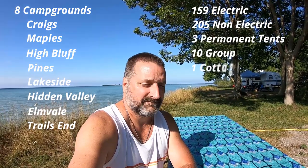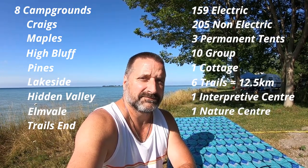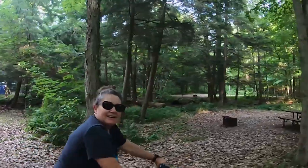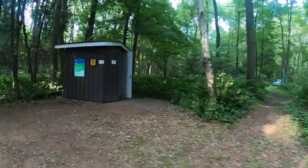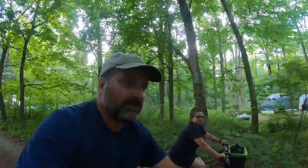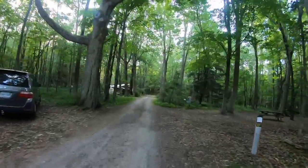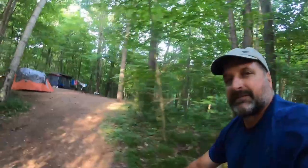There are 10 group sites, one cottage, six trails totaling 12.5 kilometers, a lighthouse interpretive center, and a nature center. This is High Bluffs campground with many waterfront sites. This is Maples campground. This is Lakeside campground. High Bluffs campground — we are in a great campground, very quiet here today. This is Hidden Valley campground.